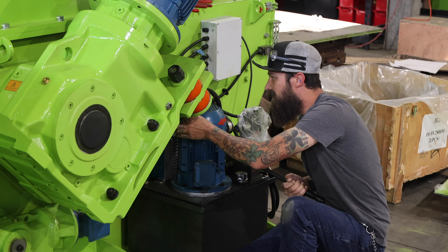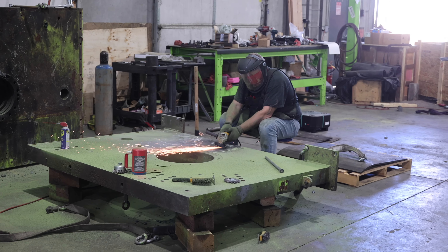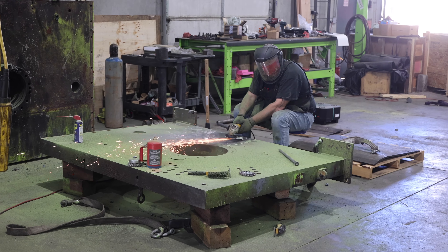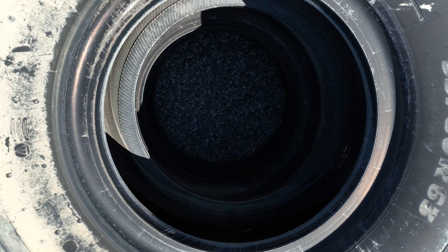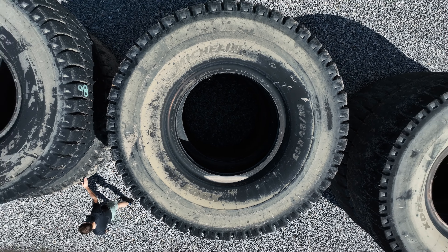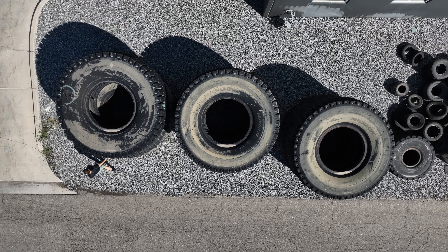We're continually improving on not only the machines that we manufacture currently, but on new machines that we're designing for the industry. A great example of that would be our OTR line. We're able to recycle the very largest mining tires in the industry, the big giant R63 tires, which previously had just been getting buried in the mines.